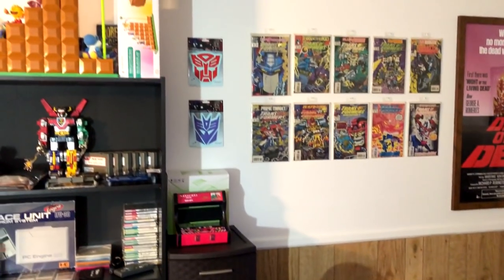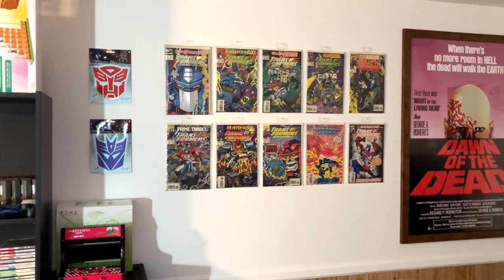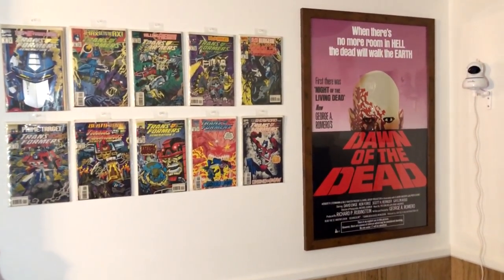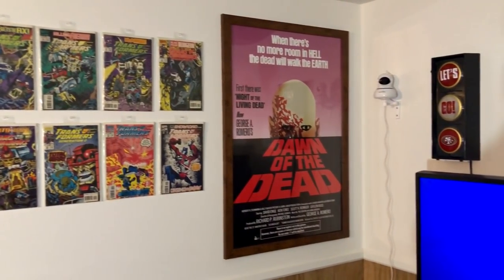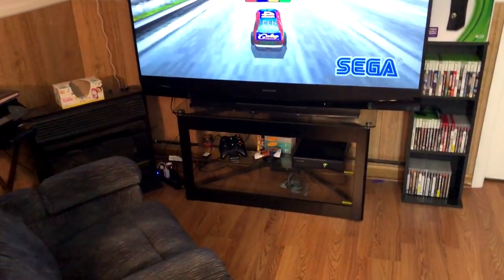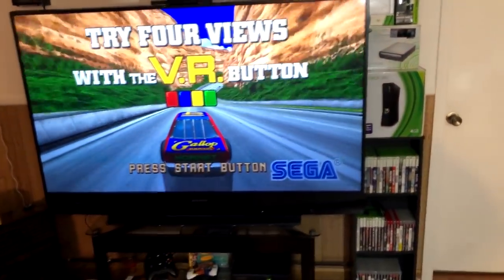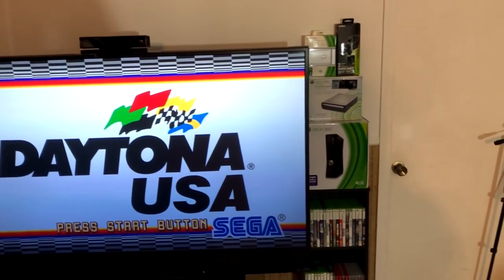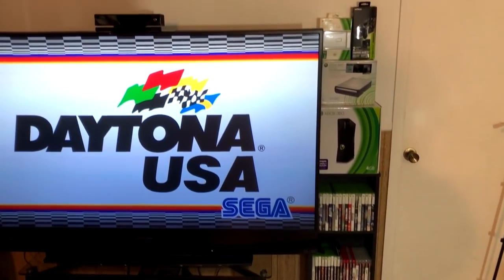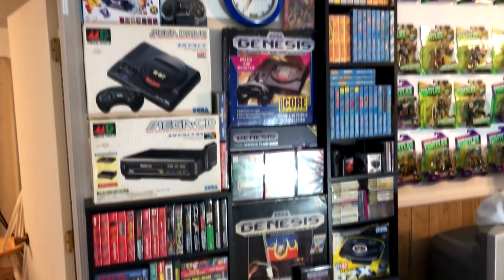That brings us over to the front of the room, where I have my favorite Transformer comic series on the wall — that's G2 — and more zombie movie posters, plus a camera that watches all my stuff. Here is a 65-inch DLP HD television that I play the HD systems on. Right now my Xbox 360 is hooked up and running, and beside that is my Xbox 360 and PlayStation 3 tower with various games and whatnot.